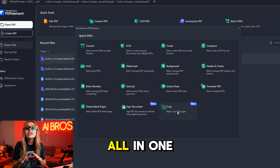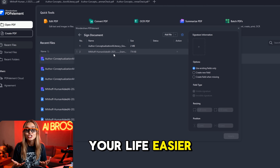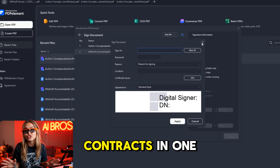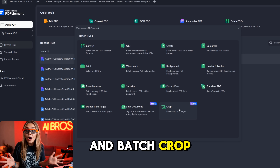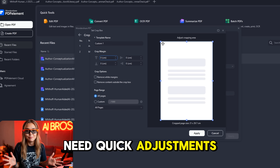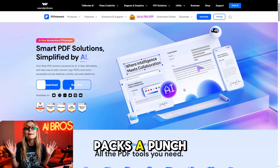Other cool features include Batch Sign and Batch Crop, making it super easy to manage multiple documents at once. Use Batch Sign when you need to approve or sign multiple contracts in one go, and Batch Crop when preparing document sets like scanned pages or receipts that need quick adjustments. It's truly an all-in-one solution with advanced AI features bound to make your life easier.